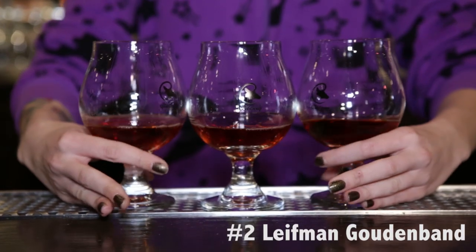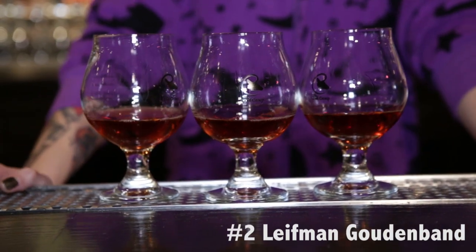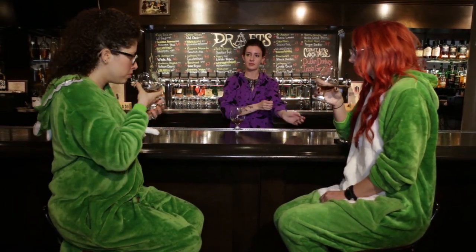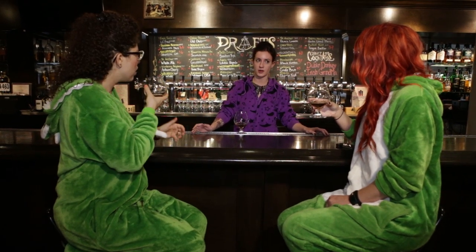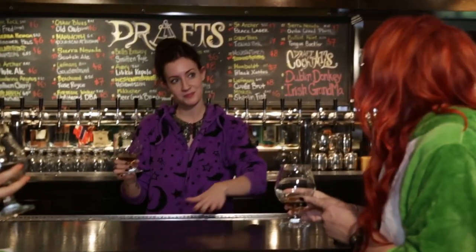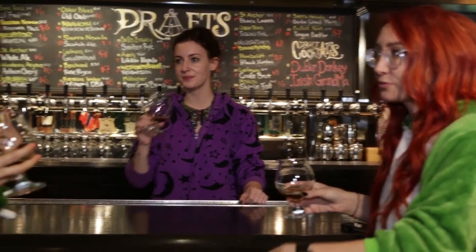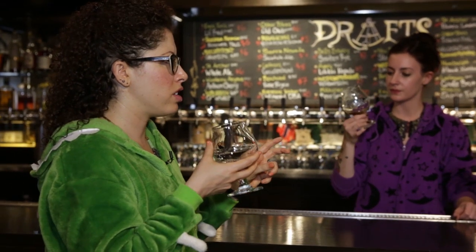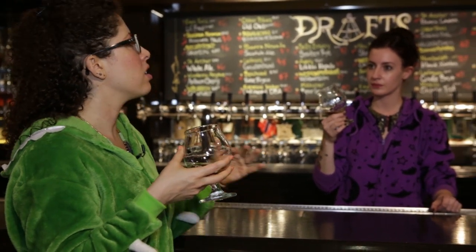Next up we have the Gutenband from Leifmans in Belgium. It's a Flanders Oud Bruin — a Belgian style generally from the Flanders region of Belgium. It's got a lot of lactic, yeasty character, a little sour at the end, more akin to a lambic, which is a little better for the wine lovers. This one's definitely more beer-y. The first one was very soft and light; this one is getting us into it. It smelled very earthy but it tastes a little fruity.